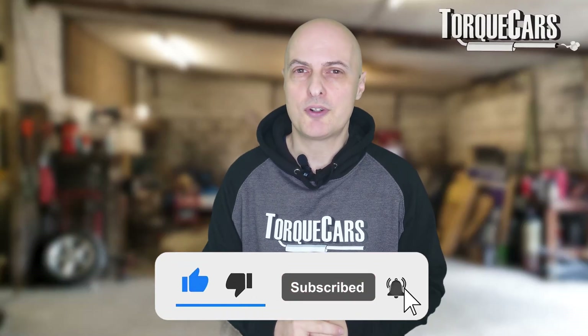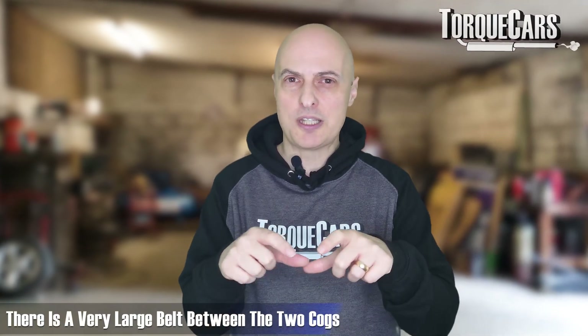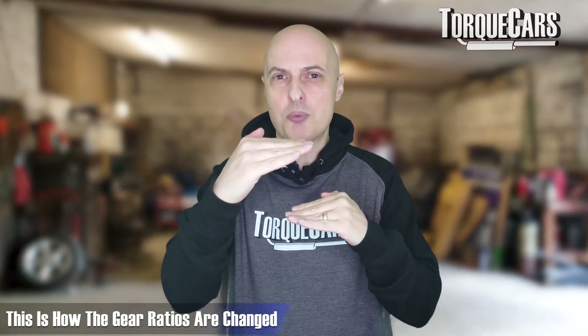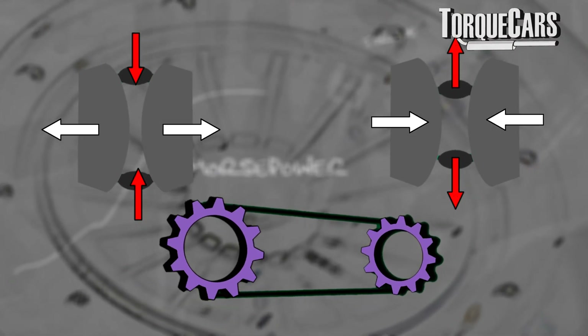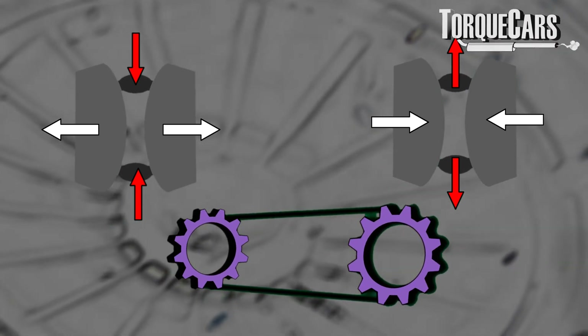How do they work? There's effectively a very large belt between two cogs. The two cogs actually look a bit like flying saucers — they've got a slight curve on the inside. By squishing the plates together, you get the chain to raise up or sink down, changing the gear ratio. As the front and back cogs move, the drive chain takes a different path, and different amounts of torque and power go to the driven wheels at any given time. Like a conventional gearbox, they still use a torque converter.